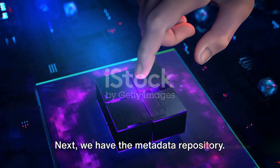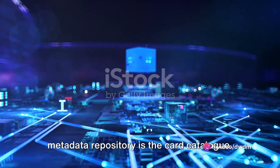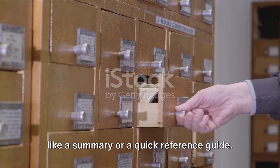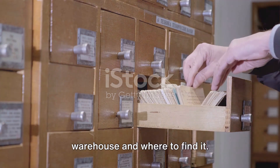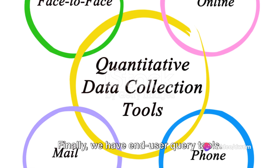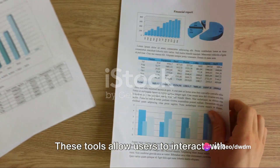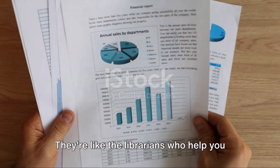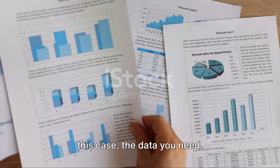It's the truck that brings in the goods and places them on the right shelf. Next, we have the Metadata Repository. If our data warehouse is a library, the Metadata Repository is the card catalog. It contains information about the data, like a summary or quick reference guide, helping us understand what's in our warehouse and where to find it. Finally, we have end-user query tools. These tools allow users to interact with the data, to ask questions and get answers — like librarians who help you find the data you need.